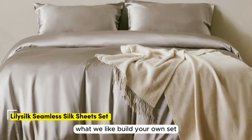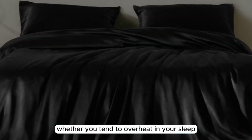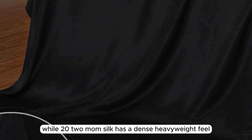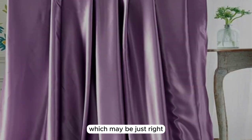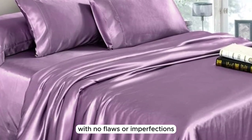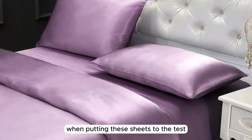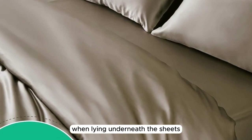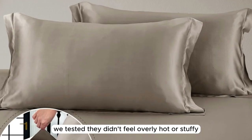Number 3: LilySilk Seamless Silk Sheet Set. What we like: build your own set, soft and silky texture, lightweight construction. What we don't like: challenging care instructions. Whether you tend to overheat in your sleep or are looking for a seasonal sheet set for the warmer months, the LilySilk Seamless Silk Sheet Set is a great pick. While 22mm silk has a dense, heavyweight feel, this sheet set is a bit more lightweight at 19mm, which may be just right for those who tend to overheat at night. Made with 100% mulberry silk, construction quality is very high-end with no flaws upon arrival. The 400-thread-count sheets had an airy feel and a smooth, buttery soft texture. When lying underneath them, they felt cool to start and warmed up a bit after some time, but didn't feel overly hot or stuffy.